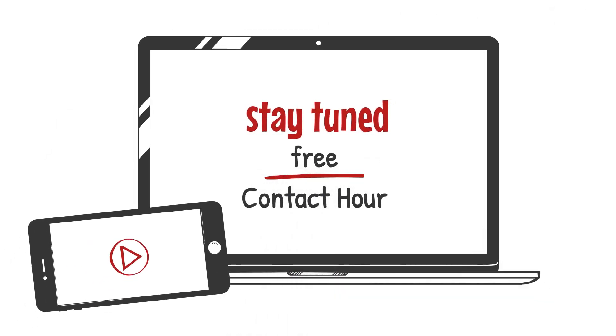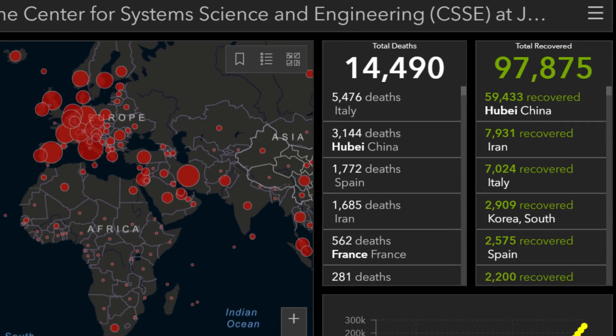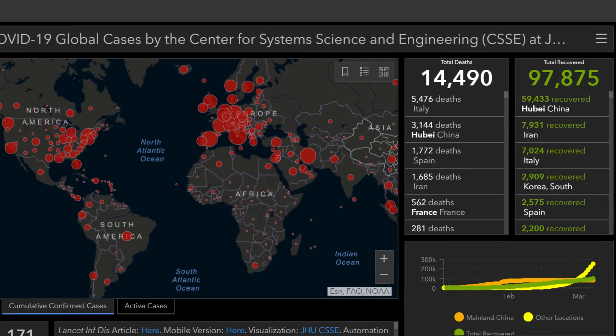Stay tuned at the end if you'd like to claim a free contact hour for continuing your education. What is known about this new coronavirus is being updated by the minute, so here's the current state as of March 22nd.